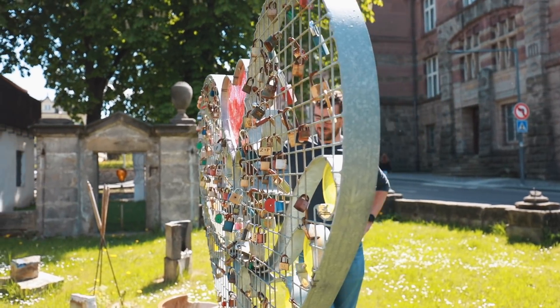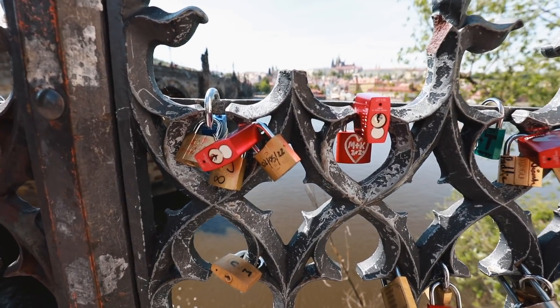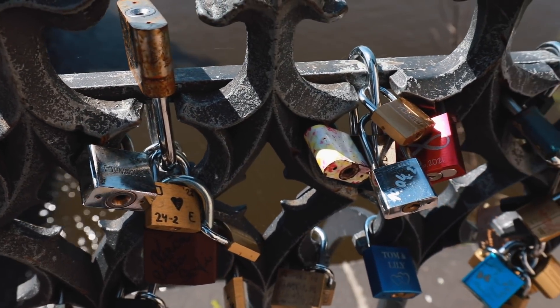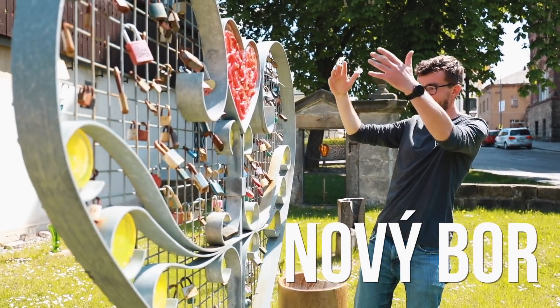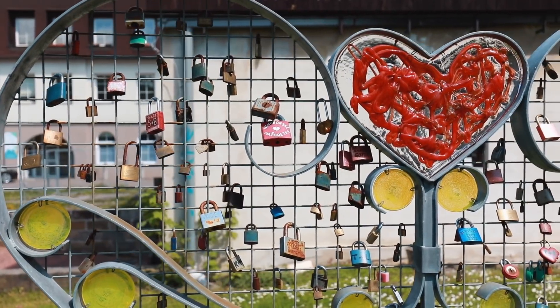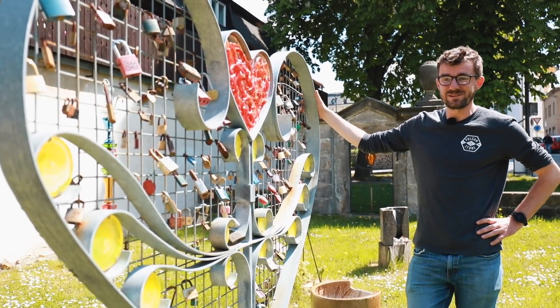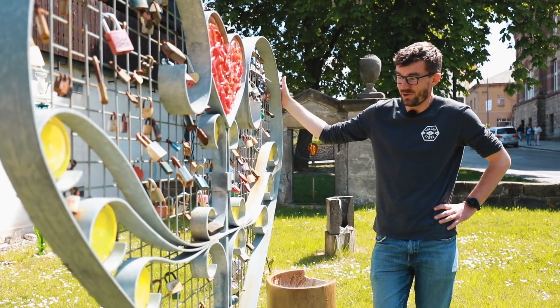You may have seen our video where we cut off love locks from the Charles Bridge and its statues and railings. The reason we did that was because they don't belong there and they ruin it. Well, in Nový Bor they came up with an idea of making a heart with fencing — very simple — and people can put their love locks right on it. It doesn't bother anyone, and I think it's an inspiration for Prague from Nový Bor.